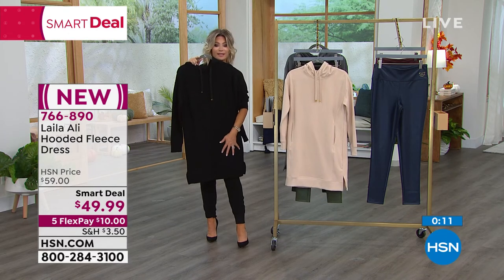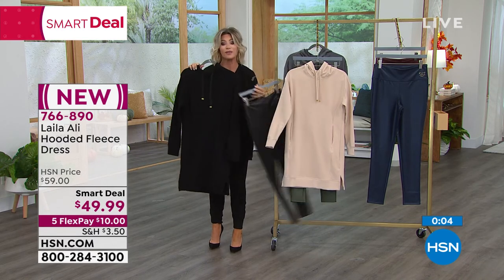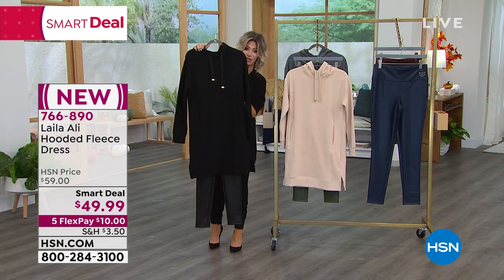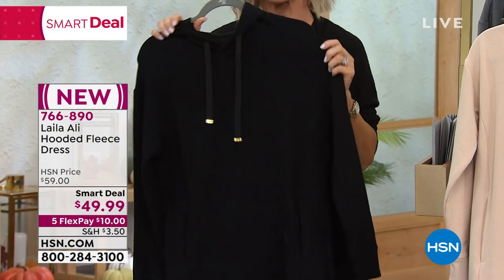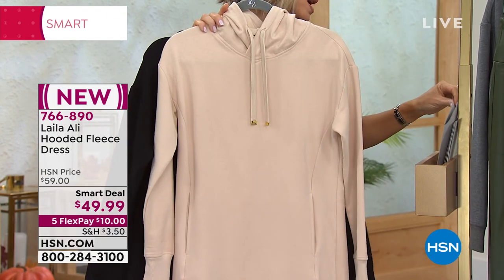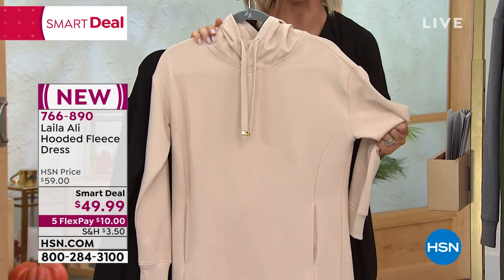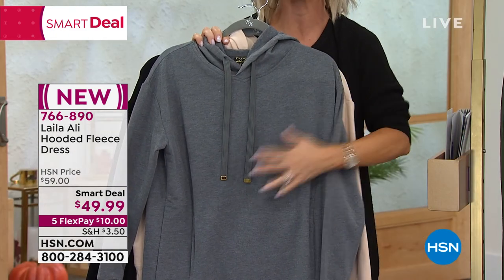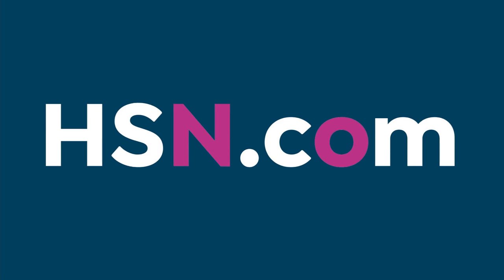Here are the color options as we wrap up: extra small through 3X. The black is by far the most popular and I can see why. If you can swing it, get the faux leather leggings — this is hot, hot, hot. Here it is in classic black. If you want to wear it with denim, go up a size. We also have beautiful soft cream — we're calling it whisper pink but it's really like a creamy nude, very popular in fashion right now — and the charcoal heathered gray. It's our smart deal at only $10 to start, and Layla Ali's quality is off the charts.